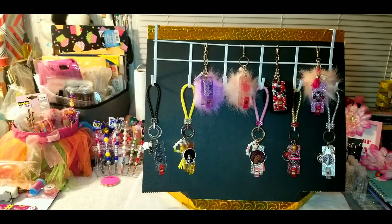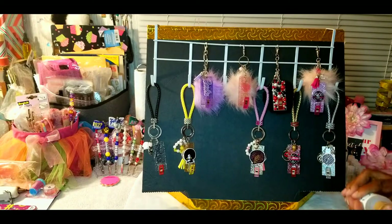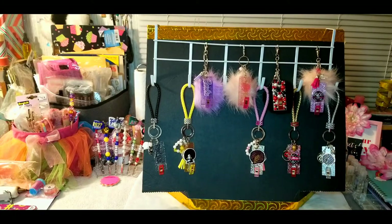Hello everyone, welcome back to my channel! I'm Dolores. I have a new business I just recently added called 'By the Treats by Dolores,' and I have a website for both businesses. I also have an Etsy shop for both, so be sure to check out the website — all info is listed in the description below.